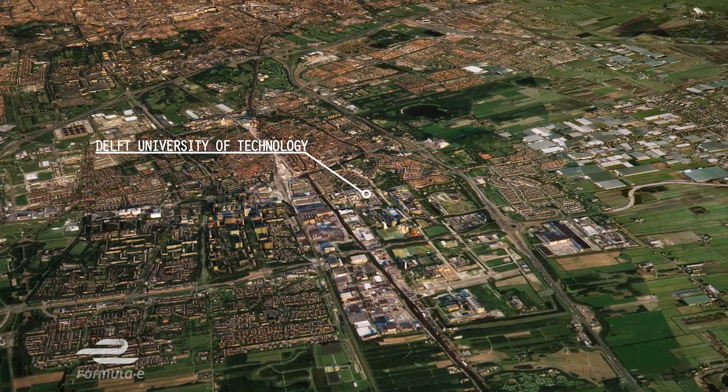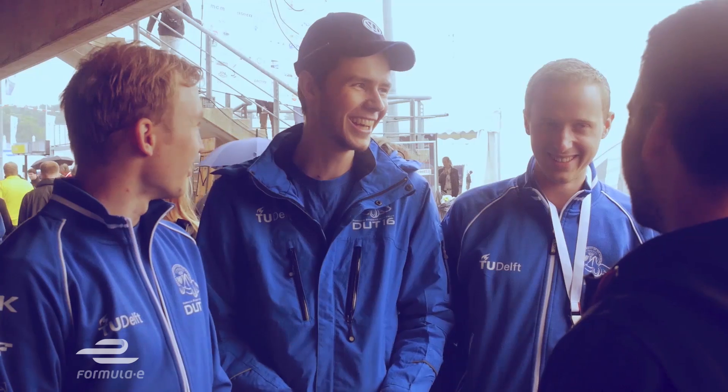Delft is a small town in the Netherlands between The Hague and Rotterdam. We're a team based in Delft that every year builds a Formula style race car for the Formula Student competition.